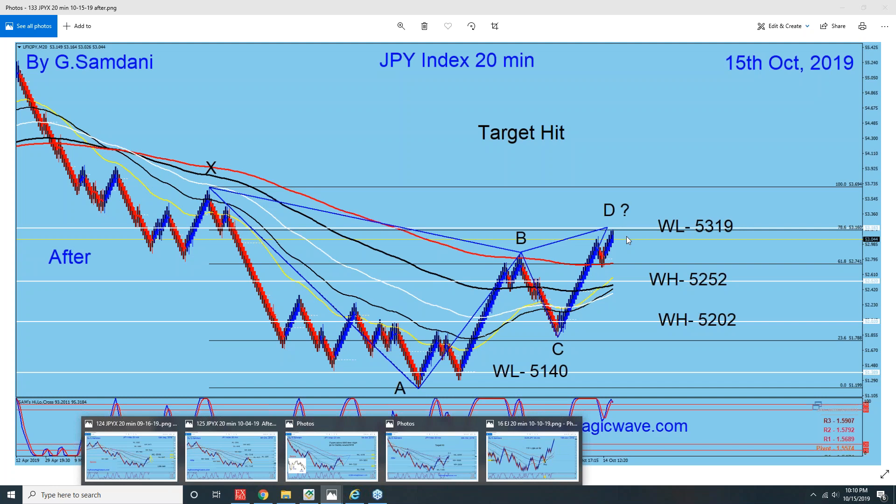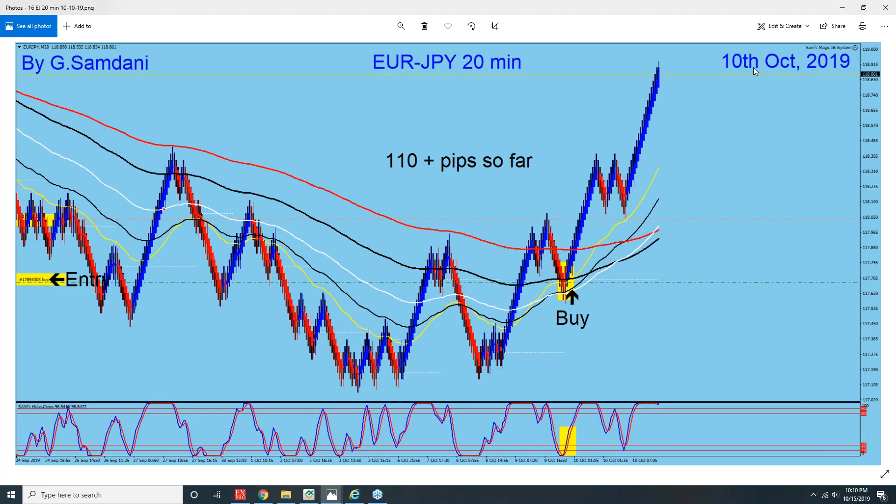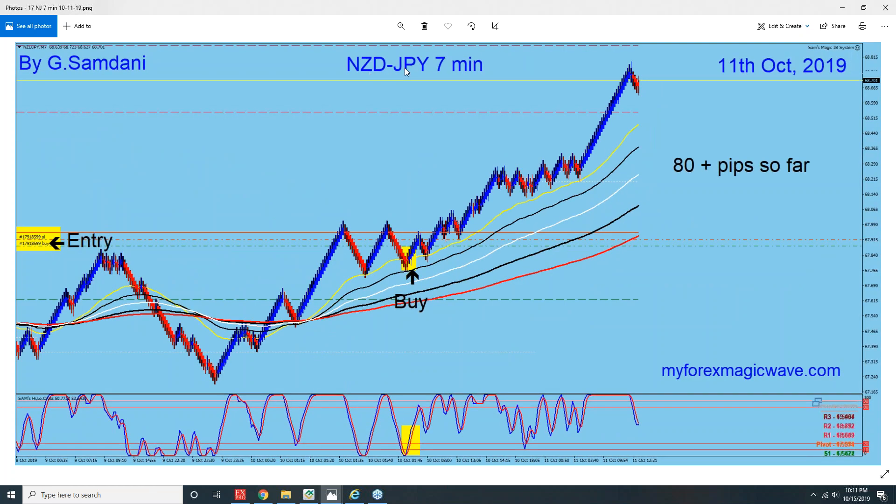It was going up, and all long — supposed to go long. Watch this: 10th October, my trade — Euro/Yen long, 110 pips. This is the entry. You see entry, and you see break-even. I usually sit on break-even, and then when it moves a lot, I put my stop loss and finally close the trade. Next: NZD/Yen — big move, nice, after the news became bullish. There was an entry here, I missed one, got this one — 80 pips. 11th October, last Friday.